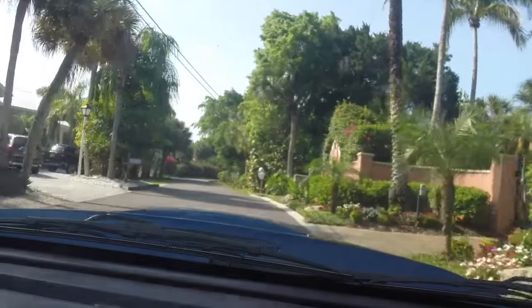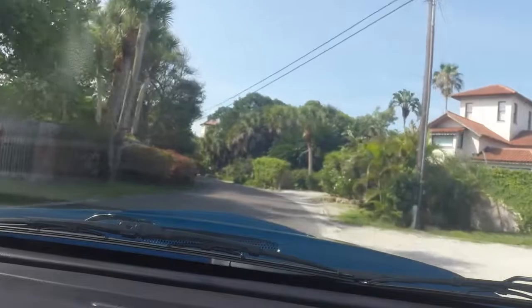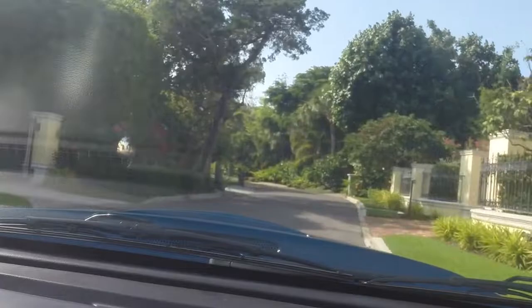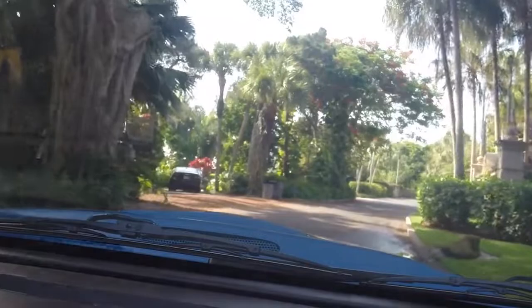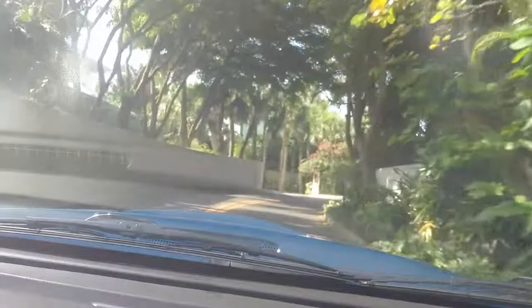That's a good-size parabolic right there. Obviously a great place to live. Living on this island in one of these houses would be just absolute paradise. Look at all the beautiful trees, the landscape — the houses are gorgeous. Just fantastic, living here in very, very tight quarters.